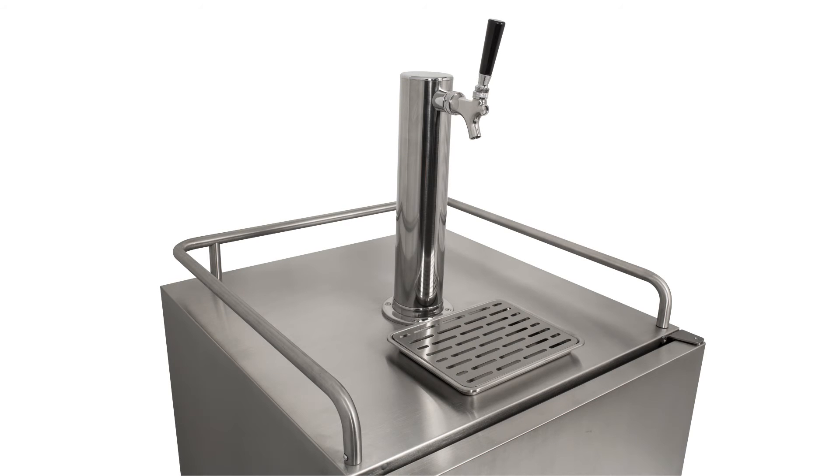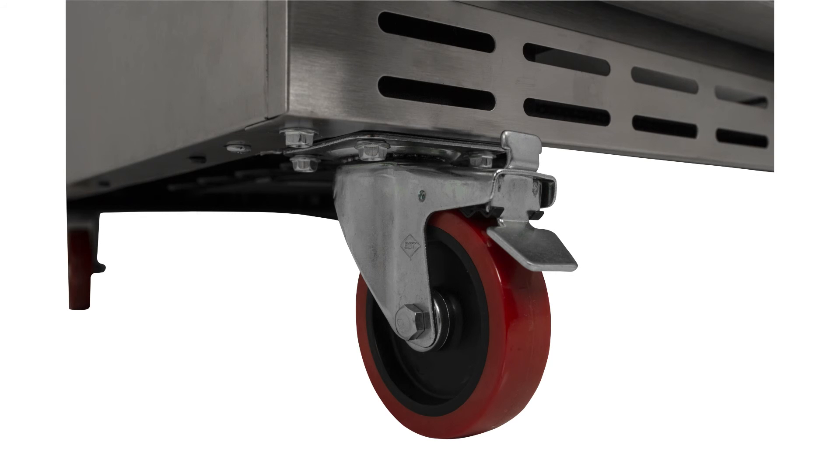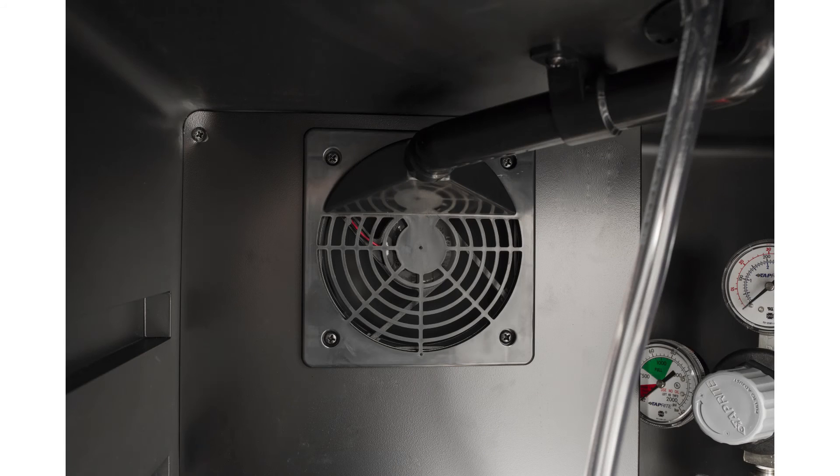Everything you need to tap a keg — short of the keg itself — is shipped with your kegerator. All of the included components are premium quality, including the CO2 tank, regulator, coupler, beer line, air line, tap handle, four sturdy mobility casters, and a 304 stainless steel beer tower and faucet.